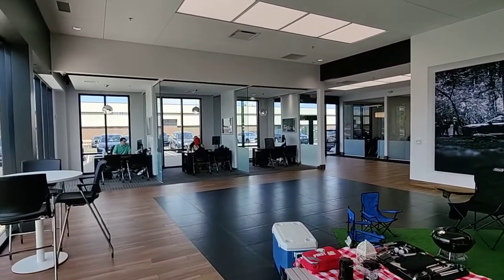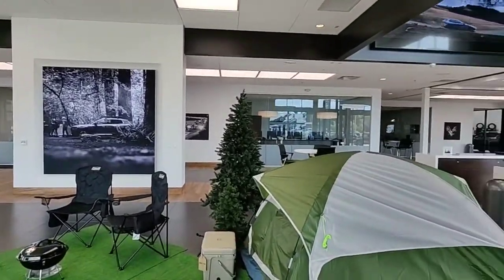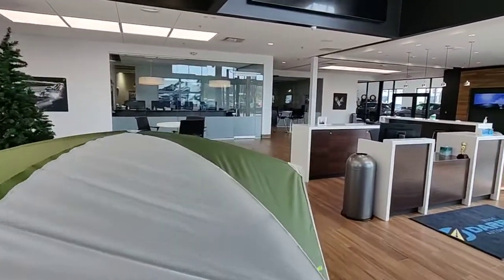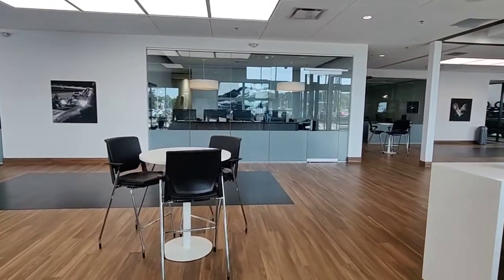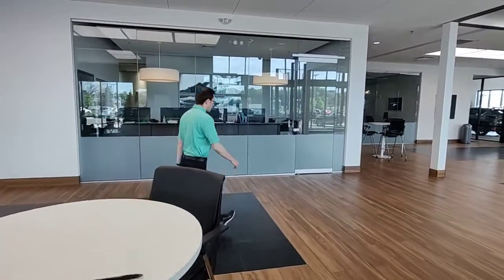Our desks and offices are all out in the open — everything is very transparent, with no walls or glass on the offices, because we want the customer to feel they have an open and transparent process. The sales managers and finance managers work inside an area here that is a little more private, since we're dealing with incentives, customer addresses, and credit reports, so we want that information kept private.